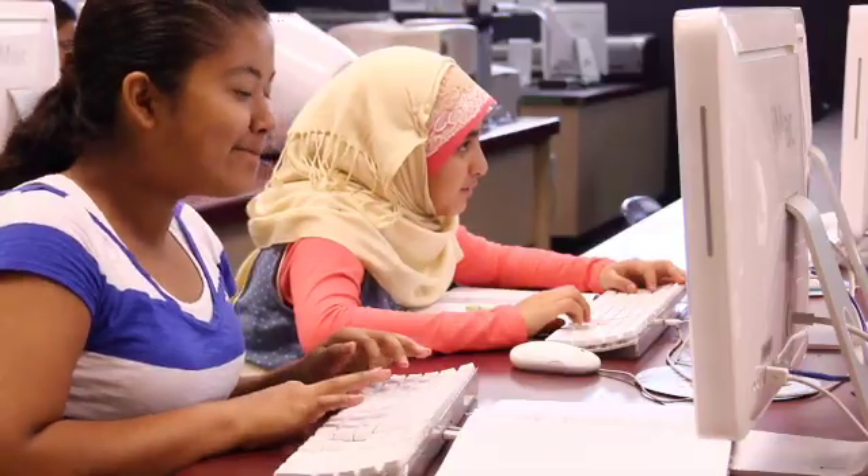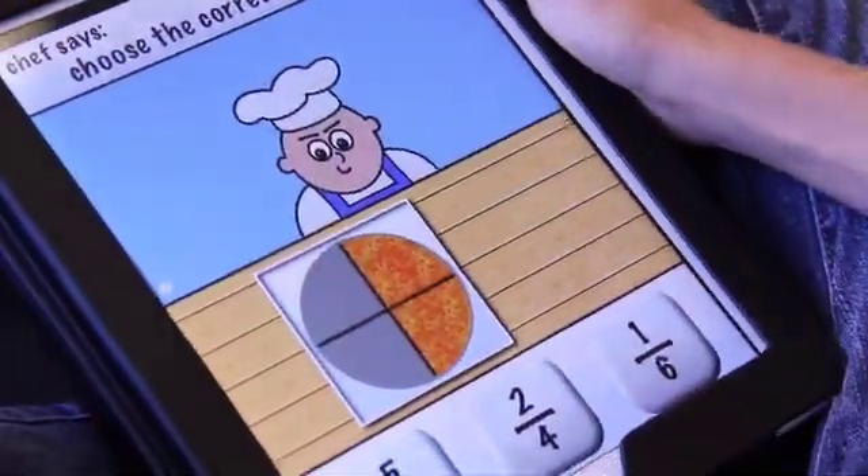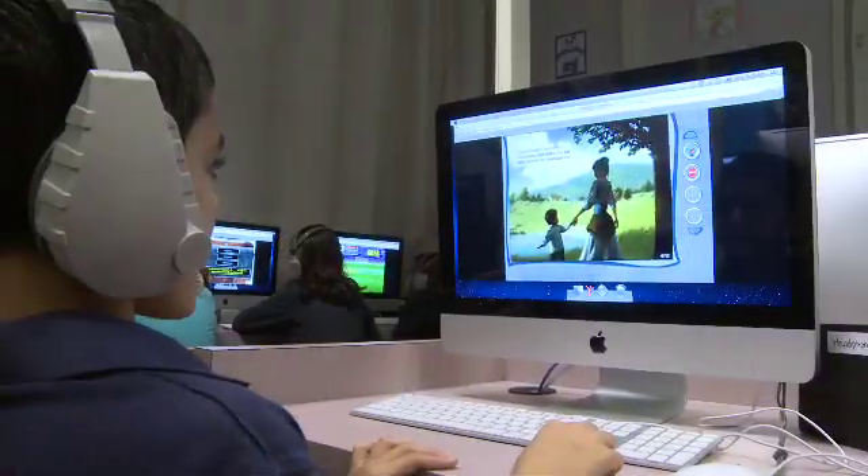Putting a kid on a computer, putting a device in their hand, is not going to make them successful. Instead, it's the types of learning experiences they do with and through technology that leads them to success. We want them to be more than just consumers of the media — we want them to be creators and curators of the media.